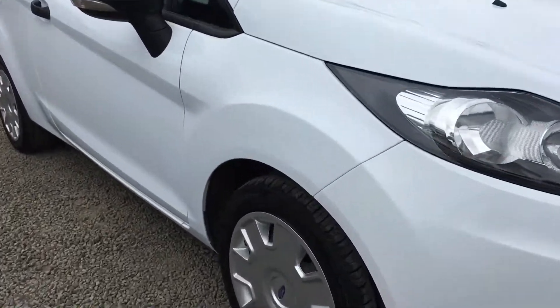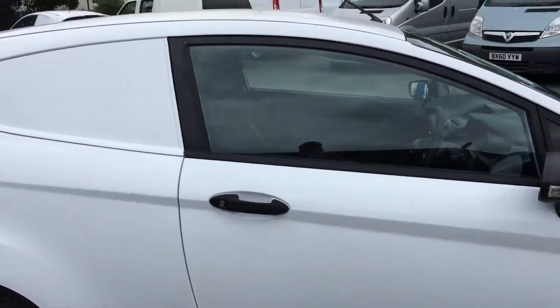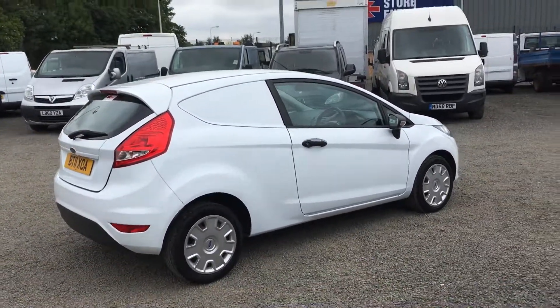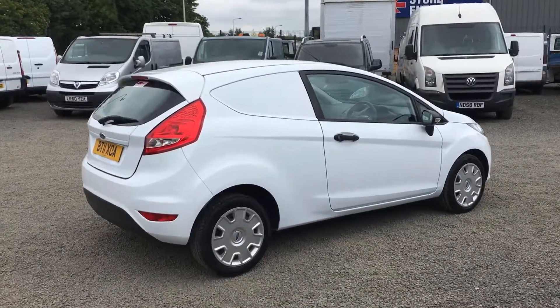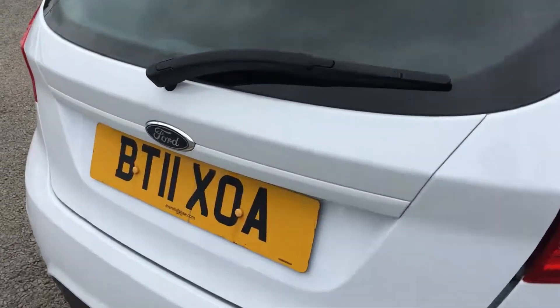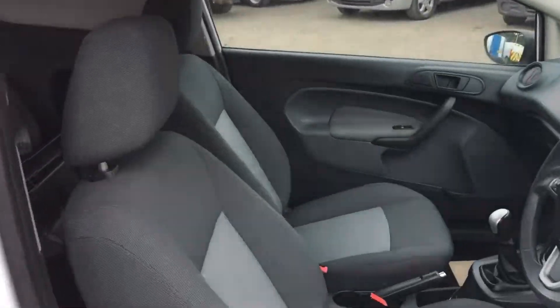It also has four great tires. It has an MOT until June 2019 and it'll be supplied with a fresh service. It's a very clean van both inside and out. The interior is also in great condition.